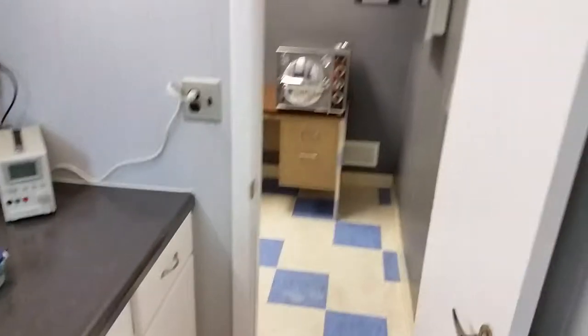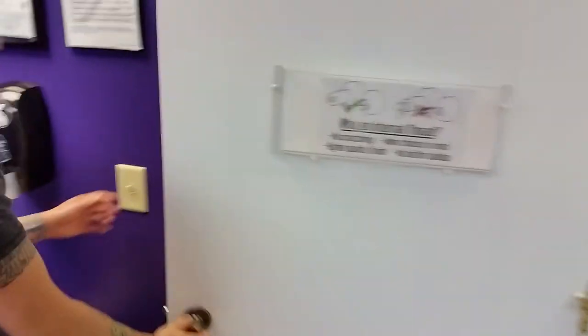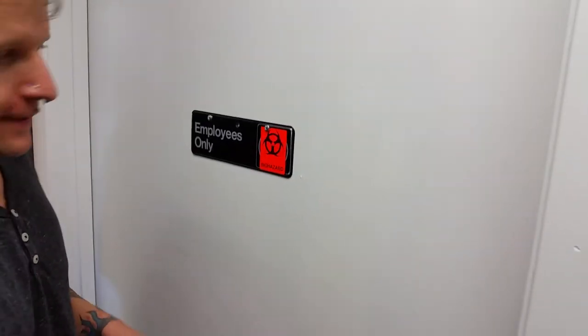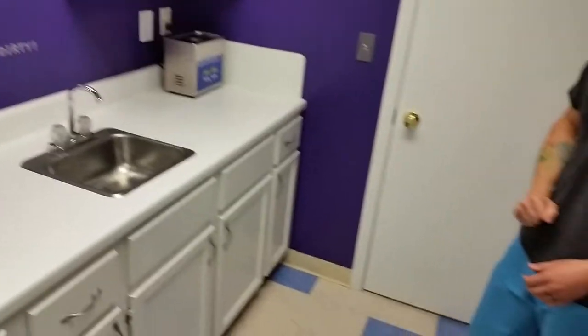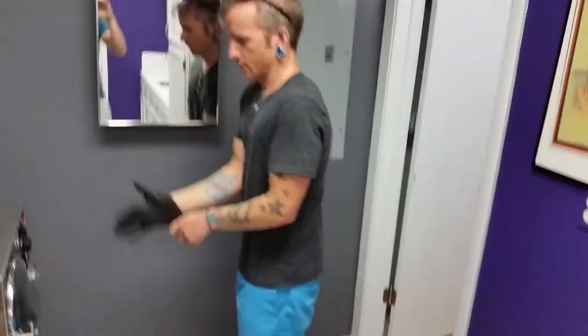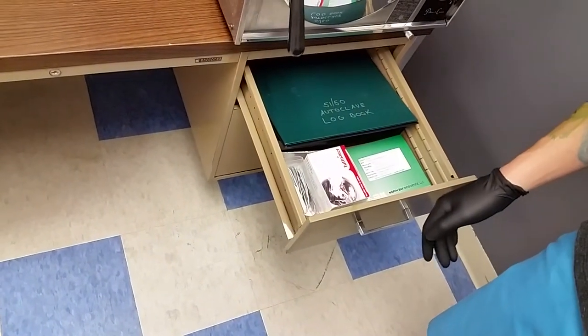Through this doorway is the reprocessing room, but I'll take you through the front entrance of that. I've got the reprocessing room marked 'Employees Only' — no clients come in. I'm going to close the door right now. Over here is my sterilizer. Beneath it: autoclave log book, spore tests, autoclave cleaning packets, and integrator strips.